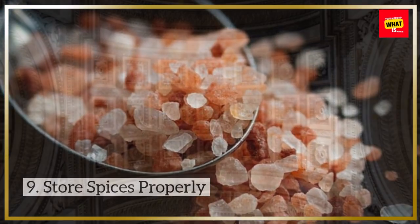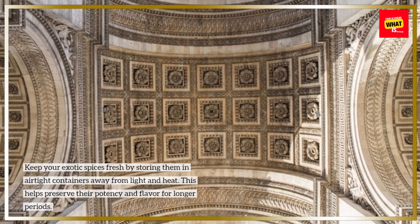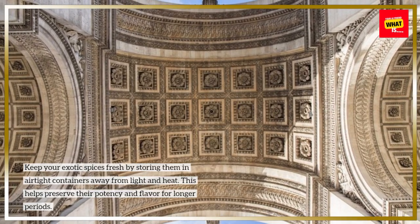Store spices properly. Keep your exotic spices fresh by storing them in airtight containers away from light and heat. This helps preserve their potency and flavor for longer periods.